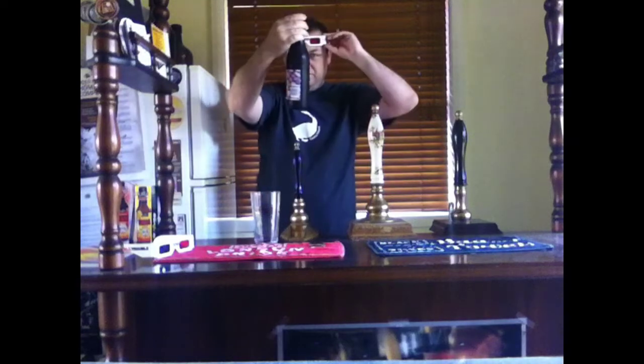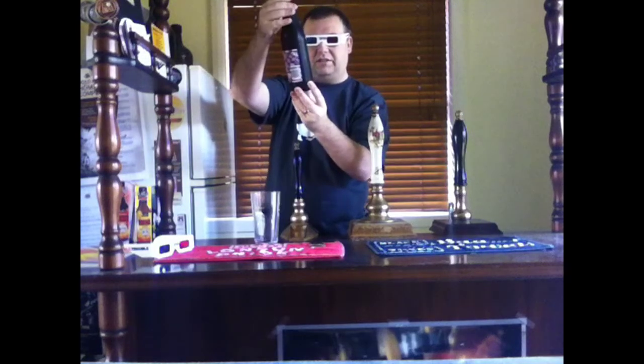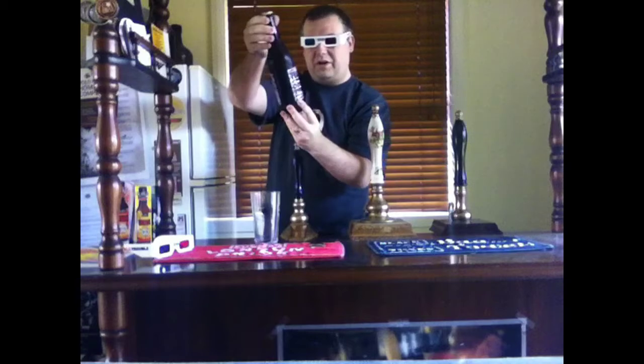Anyway, look at this bottle. This thing is a work of art even without the goggles on. Well, actually, to be fair, without the goggles on it's kind of messy — it gets kind of blurry and you're not sure what you're looking at. But when you put them on, you get this 3D hop field with the text jumping out in front of you.